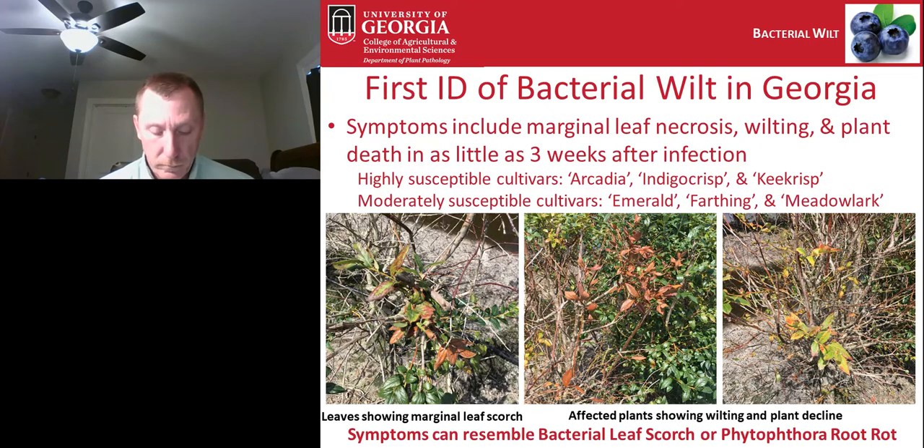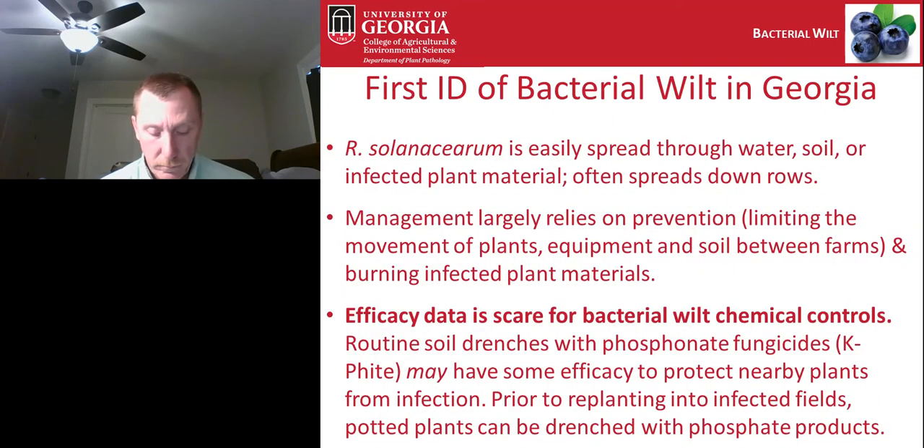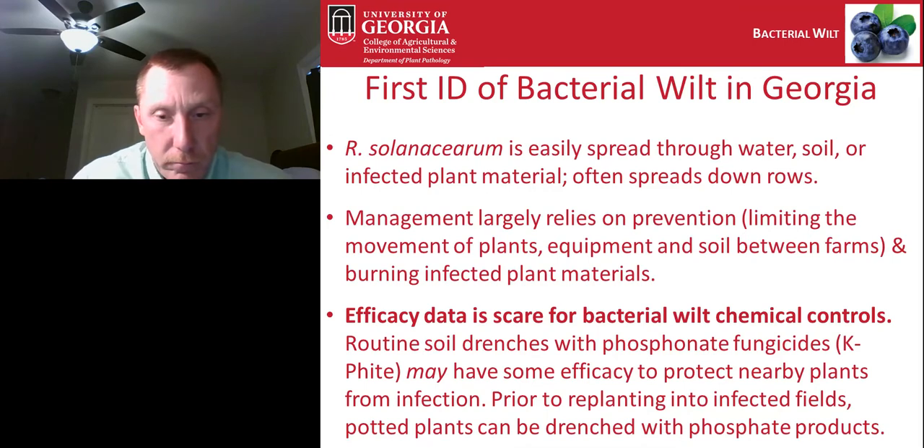Ralstonia solanacearum is easily spread through water, soil, or infected plant material, and is often spread down rows when soil gets picked up by farm equipment or workers. We definitely saw that at both locations. Management largely relies on prevention — keeping the pathogen out or limiting the movement of infected plants, equipment, and soil between farms, and ultimately burning infected plant materials. There is no cure for bacterial wilt; infected plants should be removed and destroyed. We don't have a lot of good information on effective chemical controls.